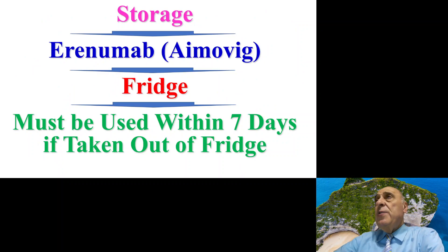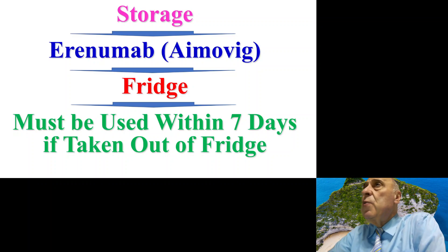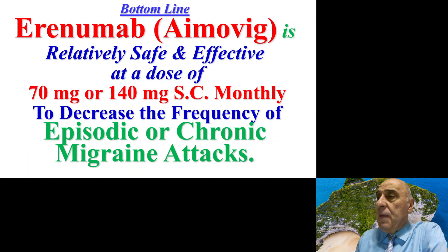The Aimovig injection pen is usually stored in the fridge at a temperature between two to eight degrees centigrade, and it must be used within seven days if the pen or injection is taken out of the fridge.